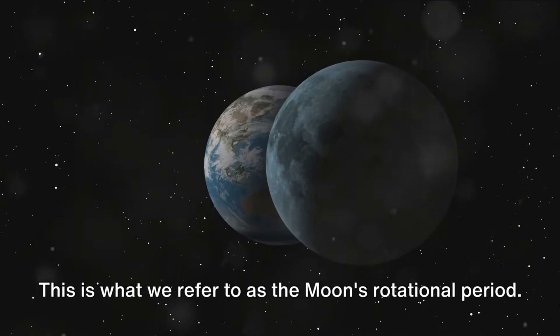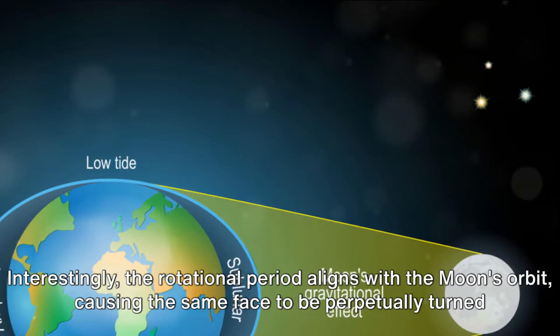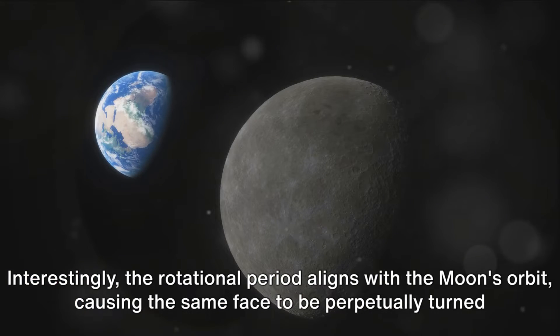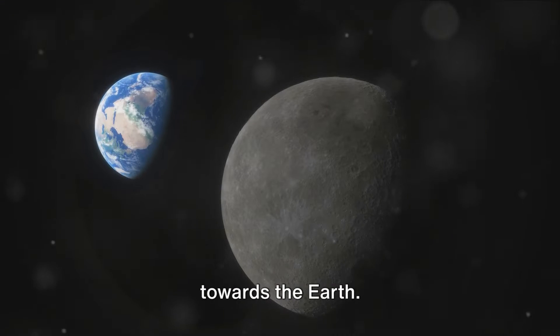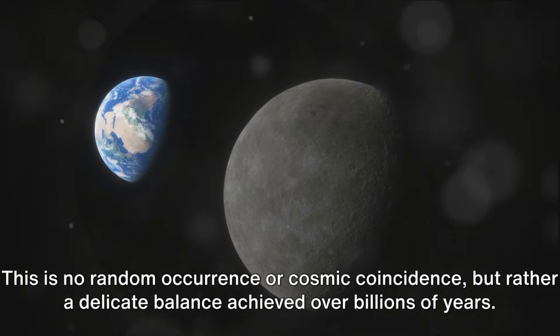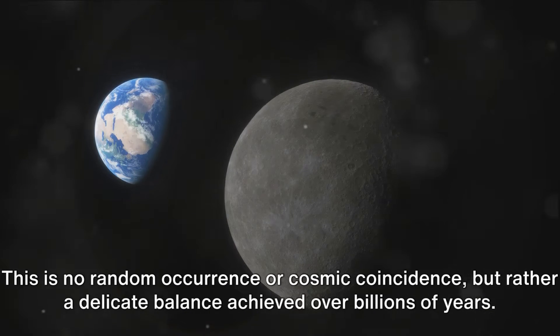This is what we refer to as the Moon's rotational period. Interestingly, the rotational period aligns with the Moon's orbit, causing the same face to be perpetually turned towards the Earth. This is no random occurrence or cosmic coincidence, but rather a delicate balance achieved over billions of years.